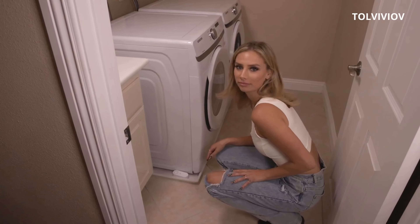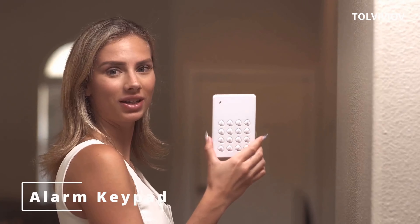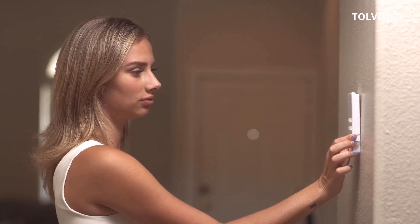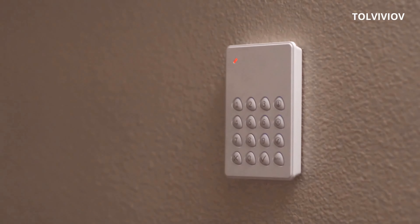Your Telviviv home alarm system can be easily controlled in away, disarm, and home modes with your voice. It works with Alexa and Google Assistant. Wi-Fi connection only works on 2.4GHz Wi-Fi network and does not support 5GHz Wi-Fi networks.